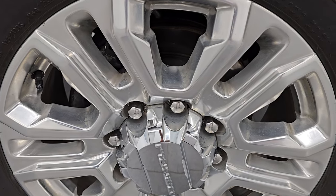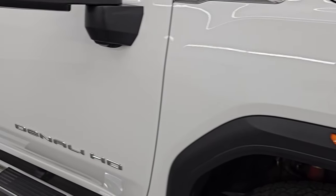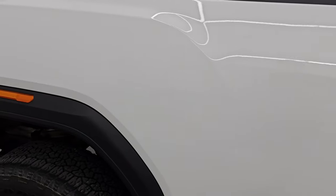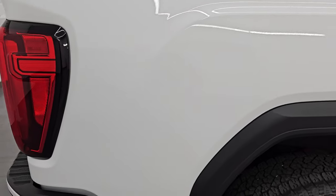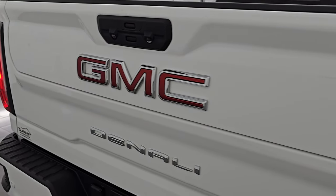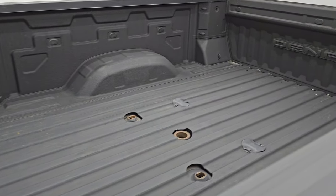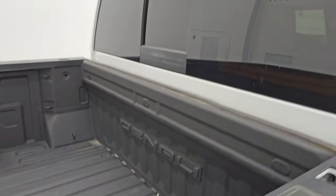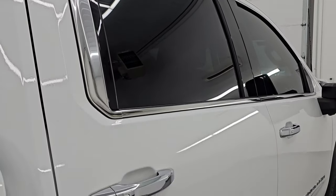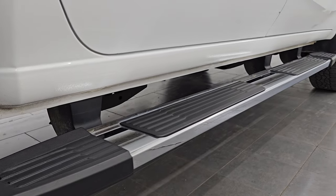Passenger side wheel — no major scuffs or scrapes on there. As you go down this side of this 2022 GMC Sierra 2500 Denali, just take note of how clean that body is and how reflective and mirror-like that paint is. I take these HD videos so if you are far away or even close by and you cannot make the trip down but you're still interested in purchasing the vehicle, you can see the truck, hear the truck, and have confidence in the vehicle before you even get here.